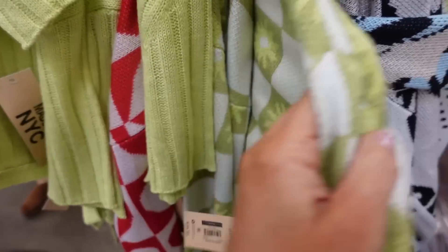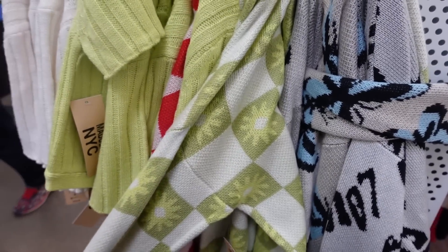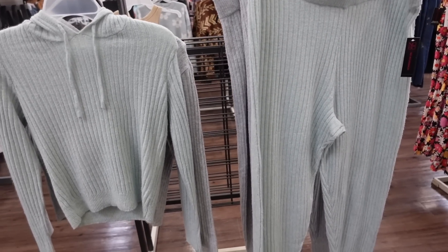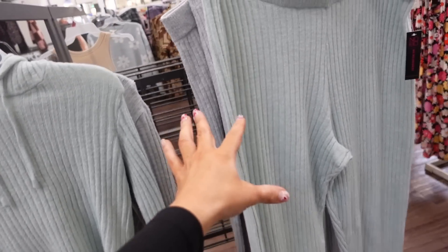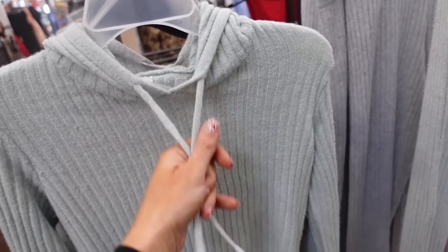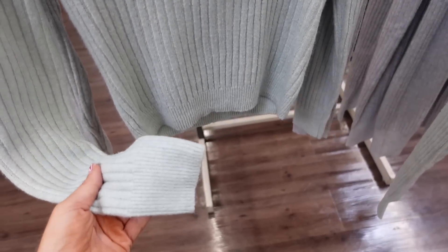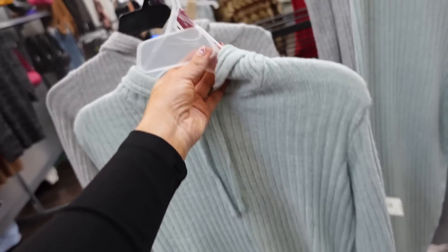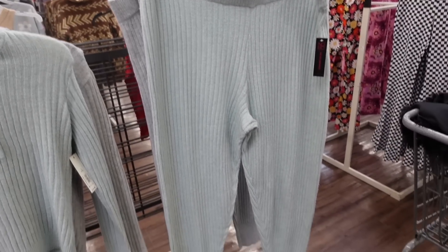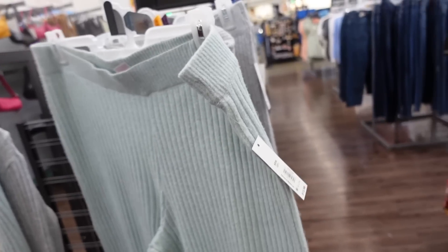Also seeing for the first time this ribbed sweater set. I think we saw the pants before, but this is the first time we're seeing the top. It's really nice and stretchy, has a drawstring, fitted through the wrist with ribbing, and also ribbing at the bottom. Comes in mint and also gray — they are $16.98. The matching pants have an elastic waistband and are a true jogger at $12.98, in mint and gray.